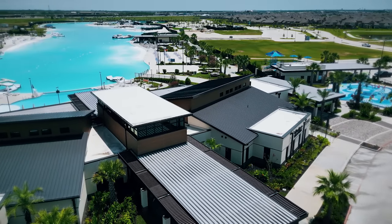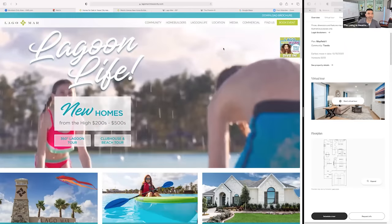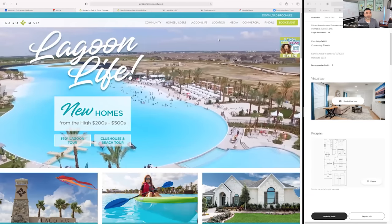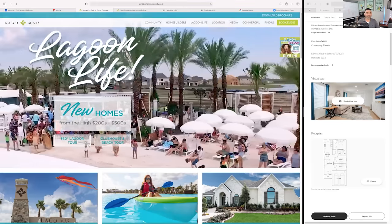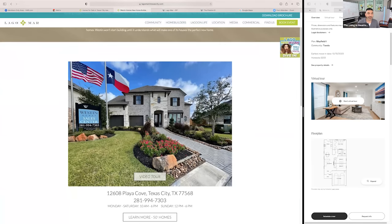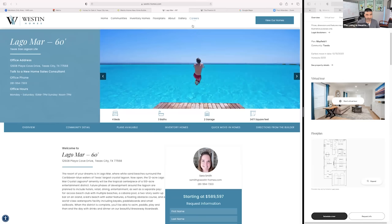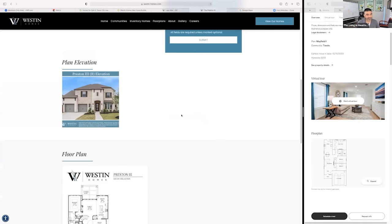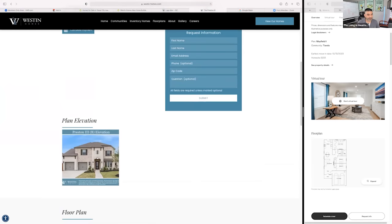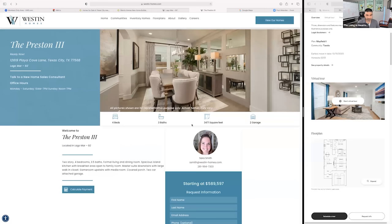They have so much going on out there. Not only that, they have a Buc-ee's right outside of the community — does it get any better than that? You can pick up your spices, your beef jerky, fill up your gas tank, and have the cleanest restrooms around. This is the super popular Weston Homes. In the 60-foot section, one of the homes they have in inventory is listed in the high $500s, ready to go — it's already built out.